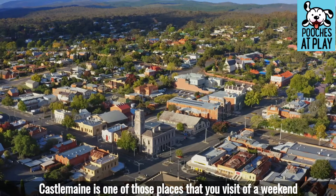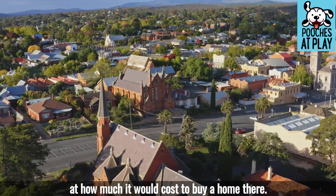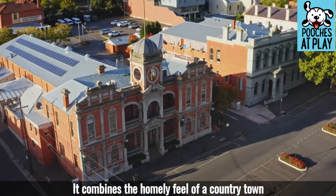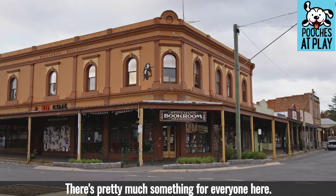Castlemaine is one of those places that you'd visit over a weekend for a quick escape and then spend half an hour looking online at how much it would cost to buy a home there. It combines the homely feel of a country town with the convenience you get in the city. There's pretty much something for everyone here.